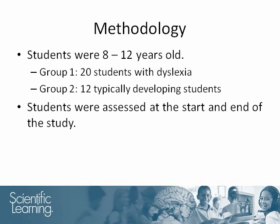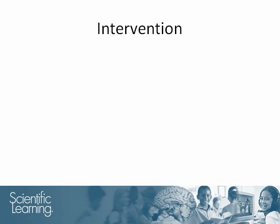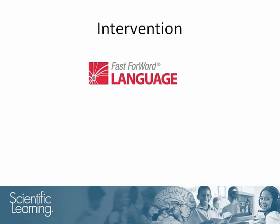Data from a group of typical readers was collected to provide a comparison. Students were behaviorally and physiologically assessed at the start and end of the study. During the study, students with dyslexia used the Fast Forward Language intervention. Fast Forward Language is an intensive computerized product that uses sounds and processed language to help build students' foundational learning skills, including their auditory processing skills, their memory, and their attention.